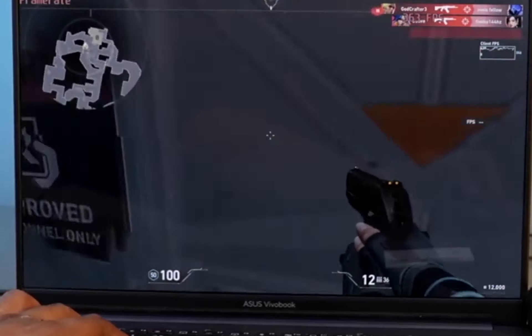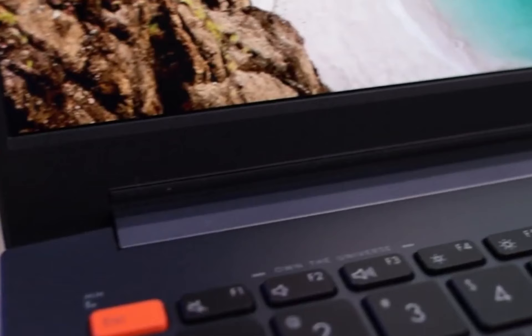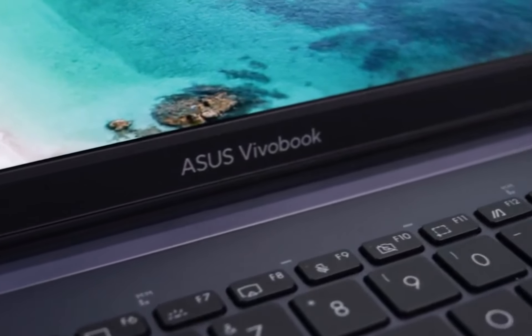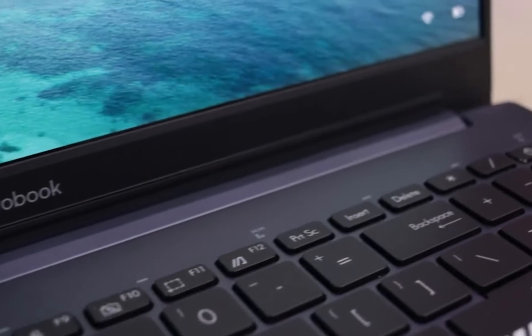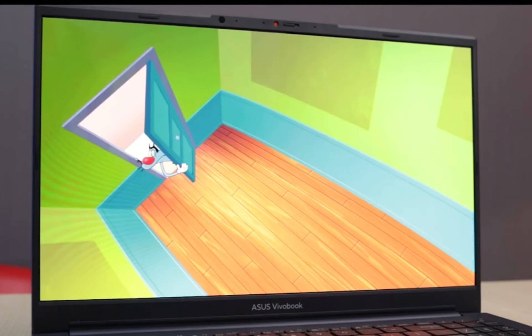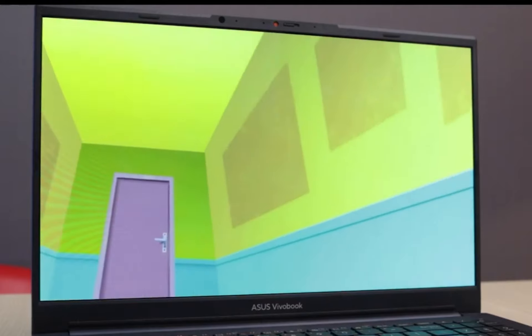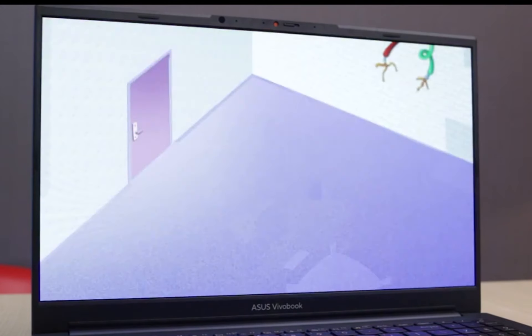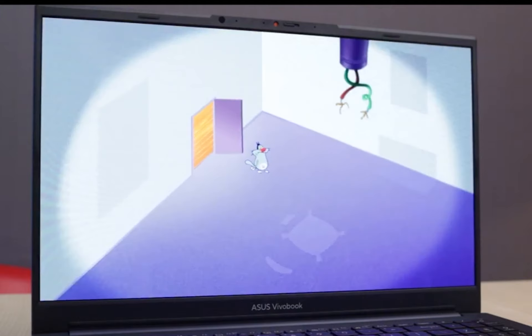So, that's all about the Asus VivoBook Pro 16 laptop, which is a true powerhouse. With its gorgeous display, powerful CPU, ample RAM and storage, and top-notch graphics card, it's a versatile machine that can handle any task you throw at it. Whether you're a creative professional, a gamer, or simply someone who demands top-tier performance from their laptop, the VivoBook Pro 16 won't disappoint.